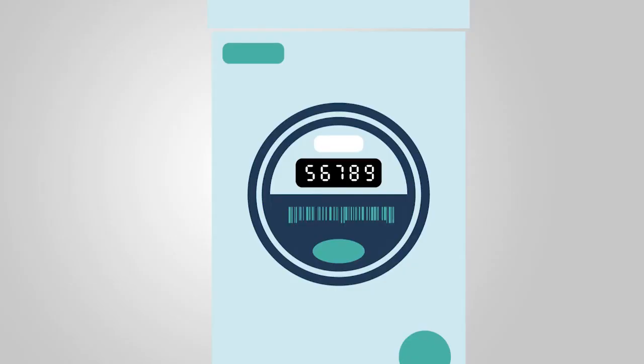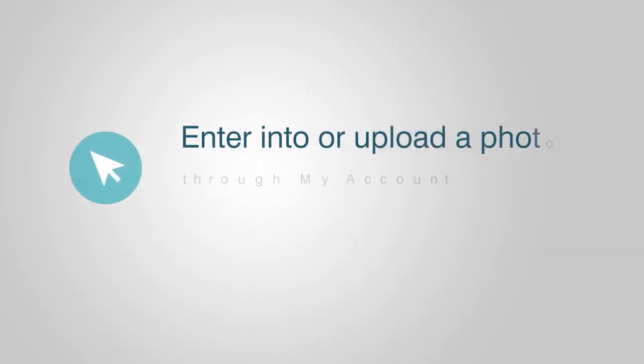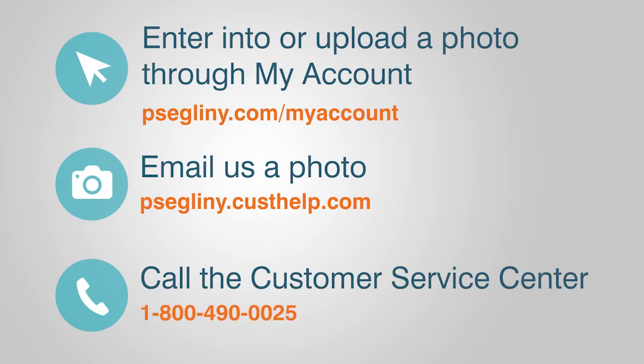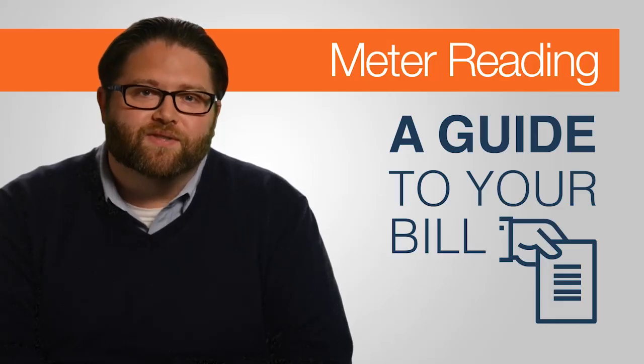If you'd rather read your own meter, you can do that too. There are three ways you can provide your reading: enter it through My Account, email us a photo, or call the customer service center. Be sure to submit your meter reading or photo within the 10 days before the next meter reading date on your bill. And that's how meter reading works for you.